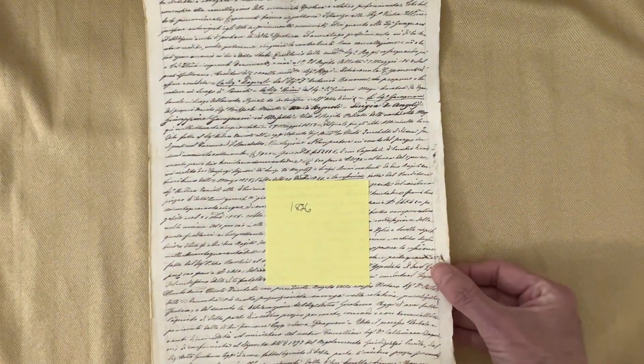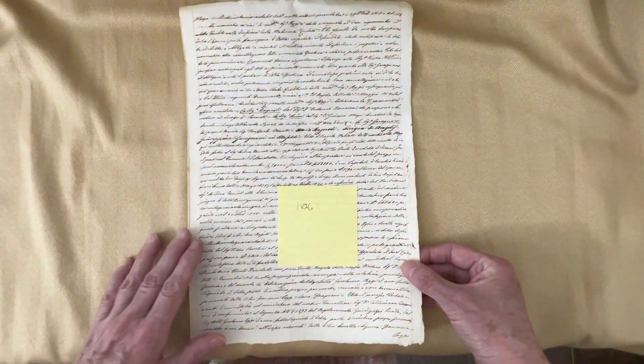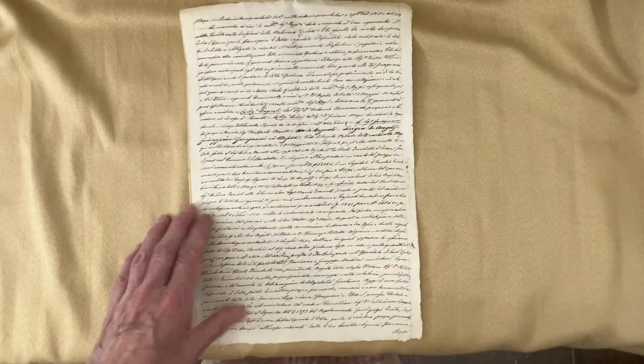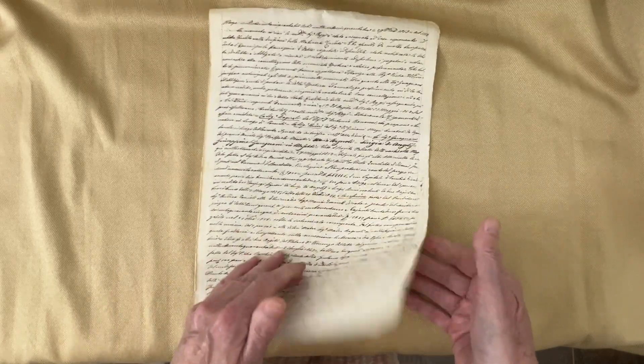And then this one I did mostly for the script — oh, it's so beautiful. I did find a date: 1826. And it's that beautiful, beautiful rag paper.